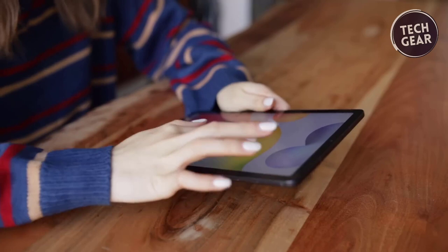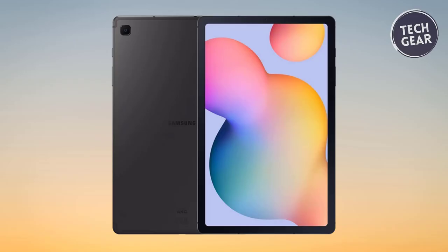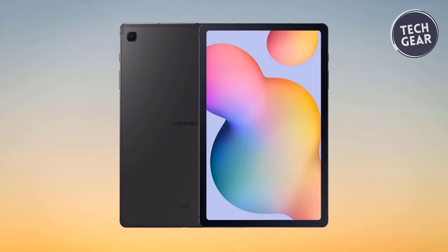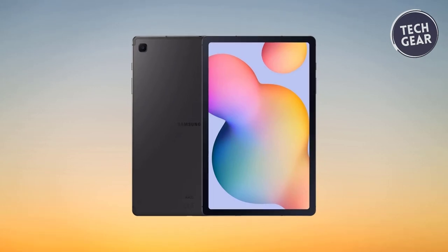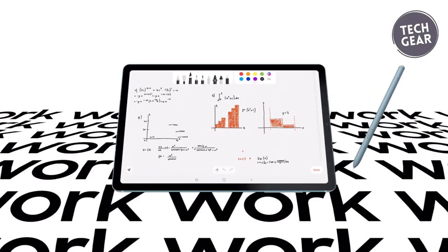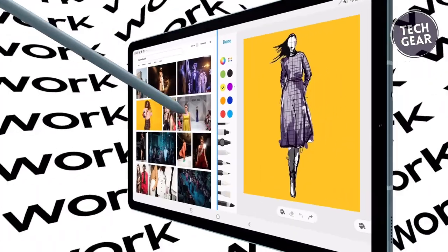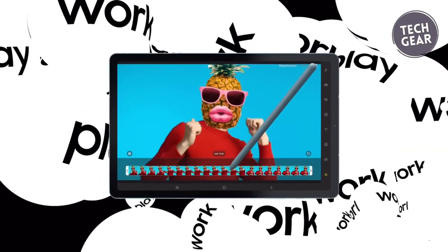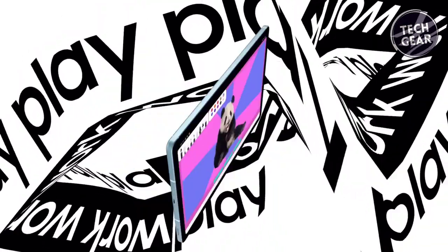The tablet's slim metal design adds to its allure, making it effortlessly portable in your choice of stylish colors. Despite its sleek profile, the Galaxy Tab S6 Lite doesn't compromise on entertainment. The vivid, crystal-clear display draws users into content, complemented by dual speakers with sound by AKG for a spacious Dolby Atmos surround sound experience. Spotify's integration for setting a personalized soundtrack further enhances the entertainment quotient. Battery longevity is a strong suit with up to 12 hours of streaming on a single charge.